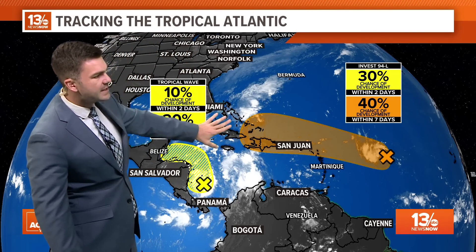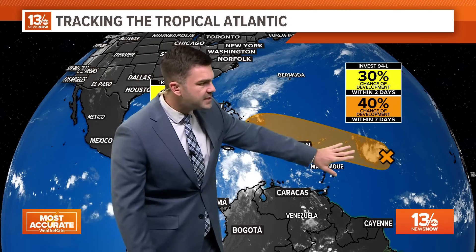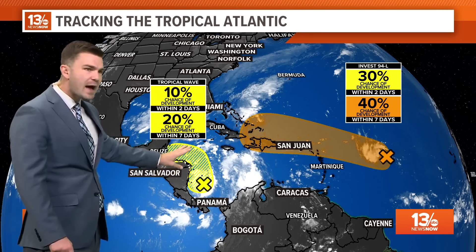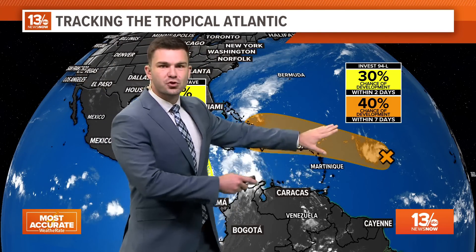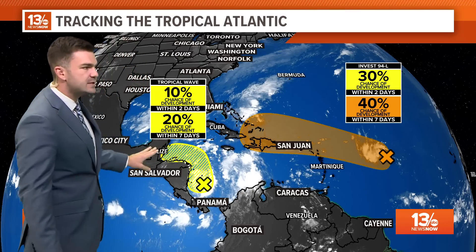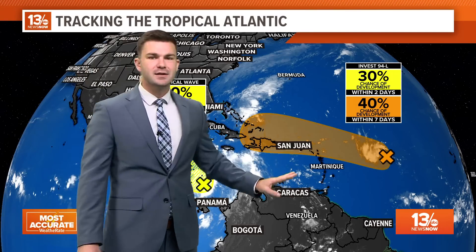This cold front is going to continue to make its way down towards the south, so if something was to develop through this area, it would help keep these storms suppressed down to the south. A lot of the models are taking whatever tries to form either out to sea, down towards Florida, or over towards the Yucatan Peninsula — and the same with the area in yellow.